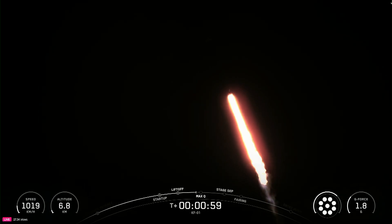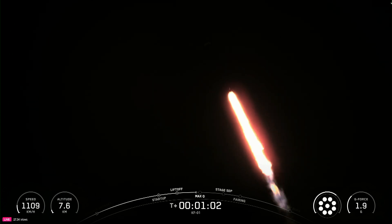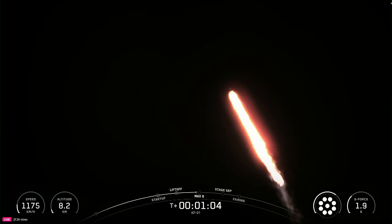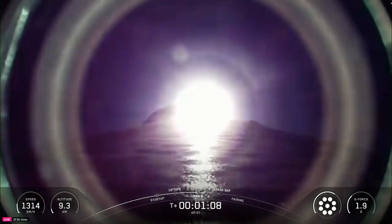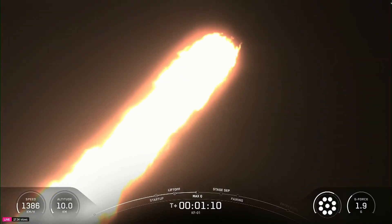The engines gimbal a small amount, and that slowly turns the first stage from going straight up. Falcon 9 is supersonic, going horizontal with the help of gravity. Eventually, we'll be roughly horizontal to Earth as we achieve orbit.